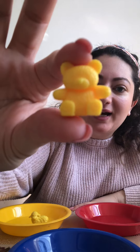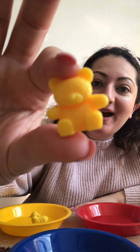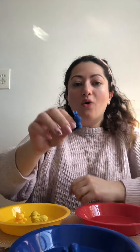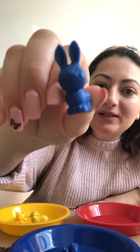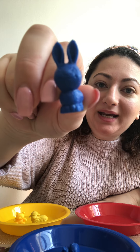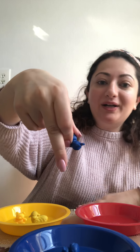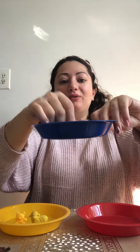Now I have... What's that? A teddy bear. Where does it go? Does it go with the blue duck? No. Does it go in the yellow with the sheep? Yeah! Now I have a bunny. Where does the bunny go? Good job everyone — it goes with the blue and the blue duck.